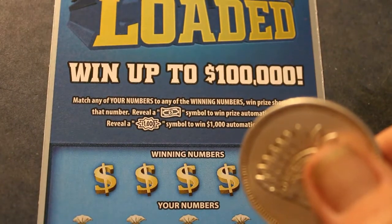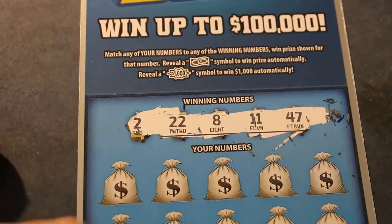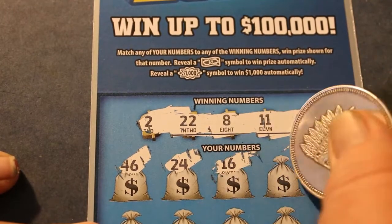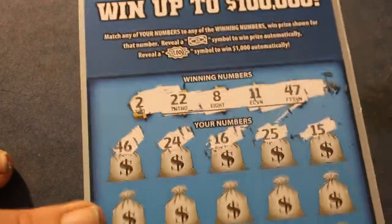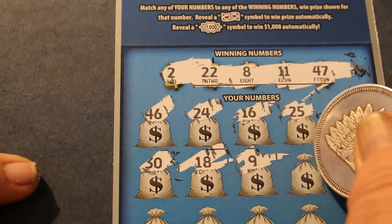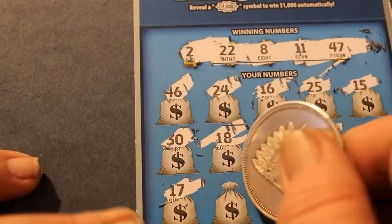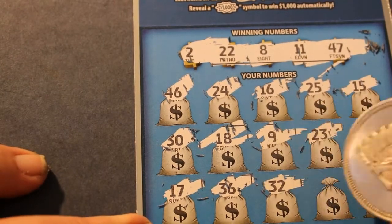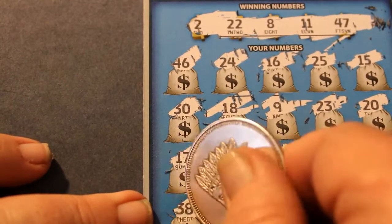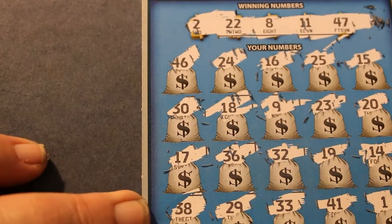Ticket 008. 2, 22, 8, 11, and 47. 47, 46, 24, 16, 25, 15, 30, 18, 9, 23, 20, 17, 36, 32, 19, 14, 38, 29, 33, 41, and 1. All righty.